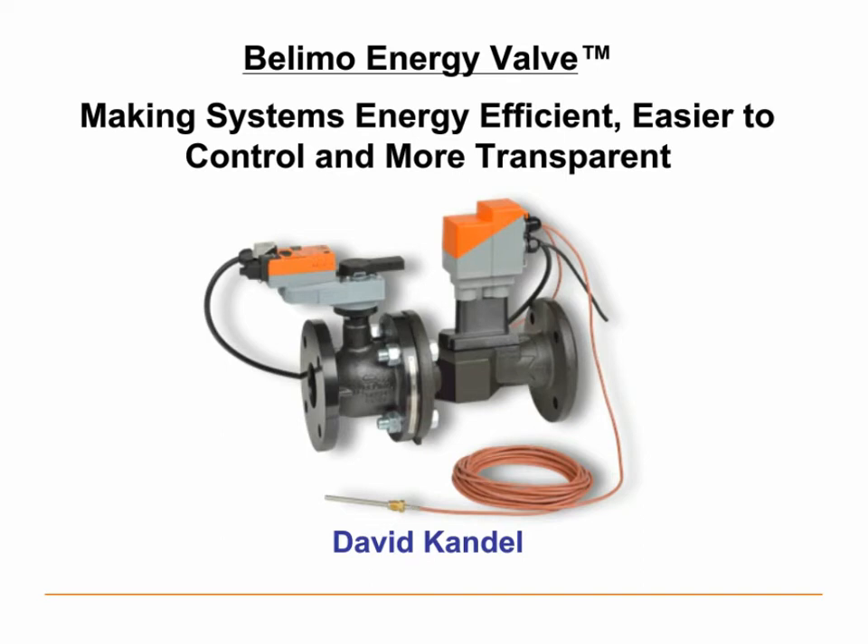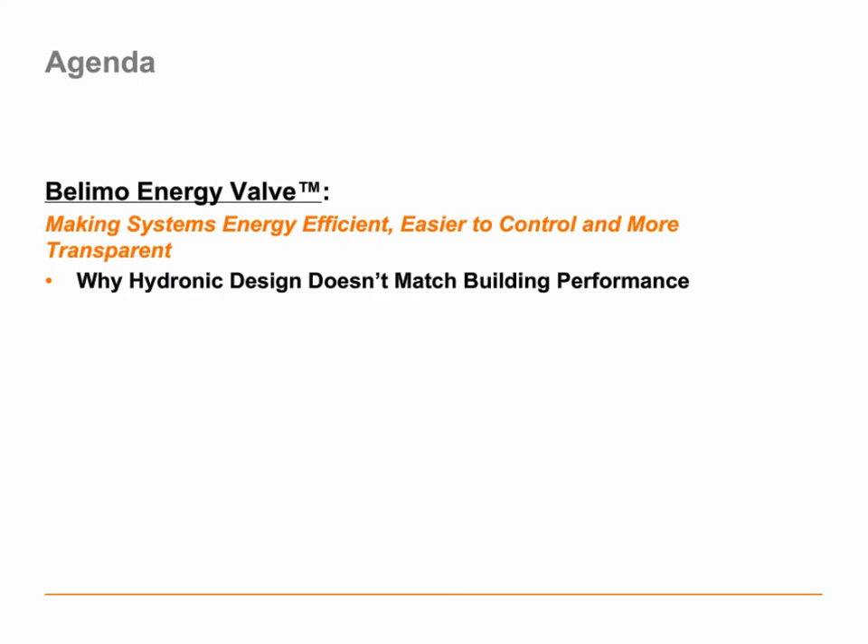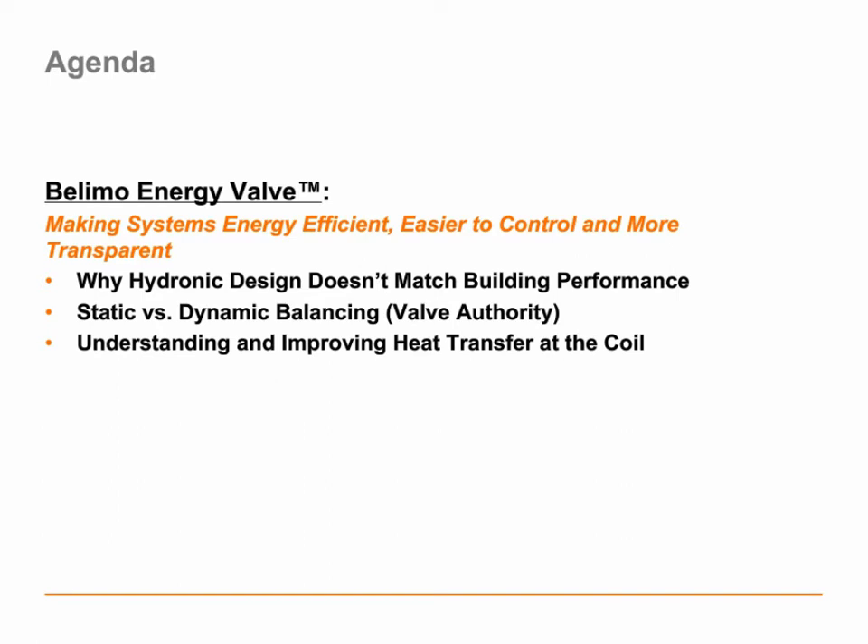Let's take a look at how our webinar is going to lay out today. We're going to start by talking about why hydronic system design doesn't always match the building performance. Then we'll talk about the balancing process of buildings, and we'll discuss things like valve authority and how they affect the way that water moves through buildings. We'll talk about coils and heat transfer, and then at the end we'll talk about the energy valve.